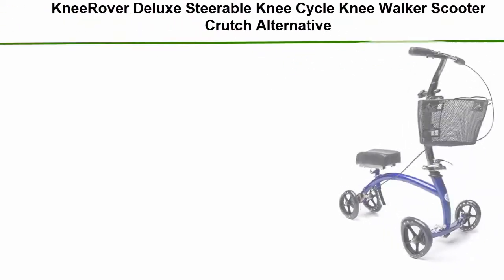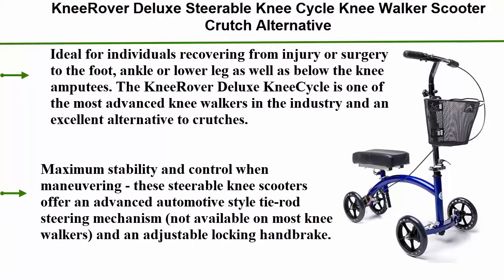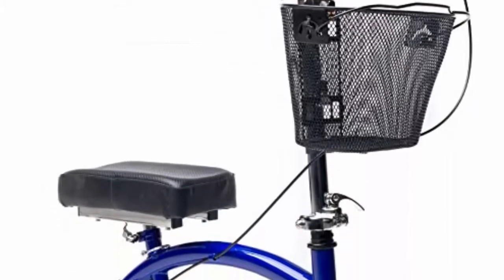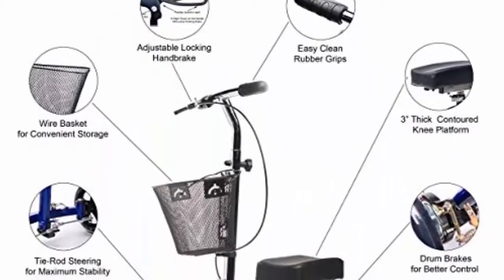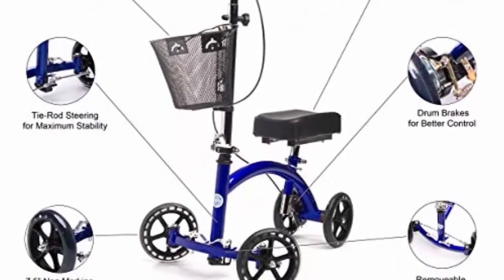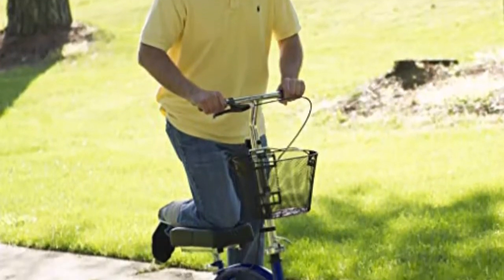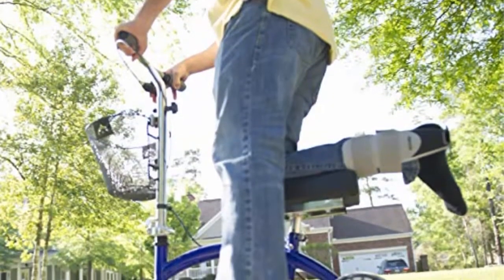Top 3: Knee Rover Deluxe steerable knee cycle knee walker scooter — a crutch alternative in blue. Ideal for individuals recovering from injury or surgery to the foot, ankle, or lower leg, as well as below-the-knee amputees. The Knee Rover Deluxe knee cycle is one of the most advanced knee walkers in the industry and an excellent alternative to crutches. Maximum stability and control when maneuvering. These steerable knee scooters offer an advanced automotive-style tie rod steering mechanism, not available on most knee walkers, and an adjustable locking handbrake, ideal for indoor and outdoor use.